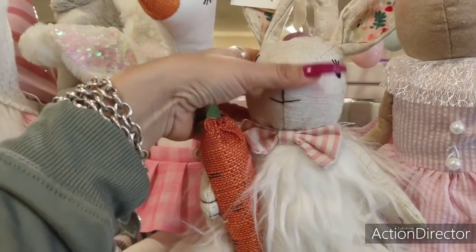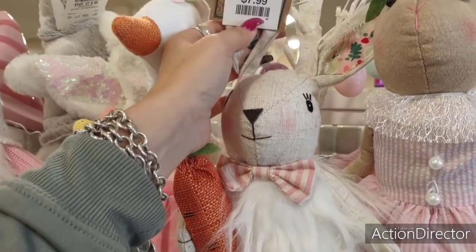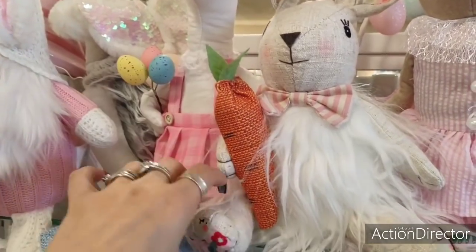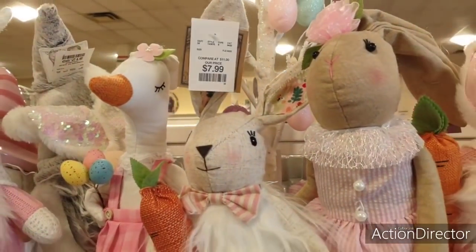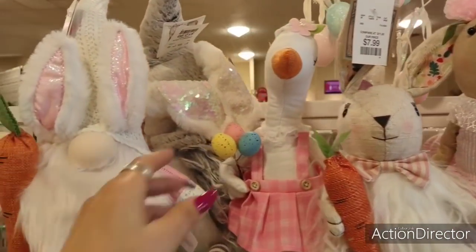Oh my gosh, and look at him — or her, I don't know — $7.99. And the carrot! Look at the little paws with the floral print and the ears. I'm just loving it.